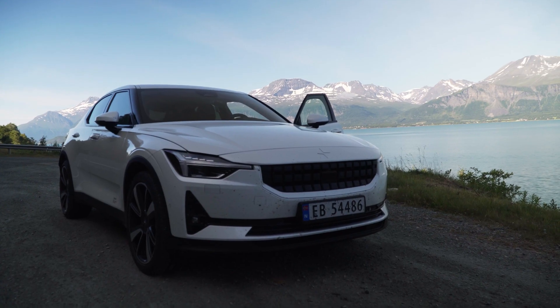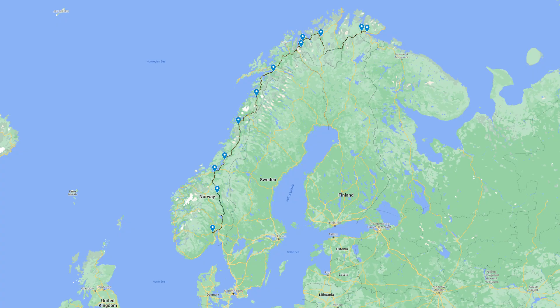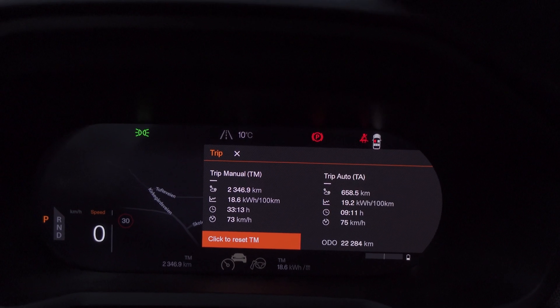Earlier this summer I drove my Polestar 2 from the south of Norway all the way up to the north of Norway. It was a total distance of 2,346.9 kilometers according to the car — so almost 1,500 miles.